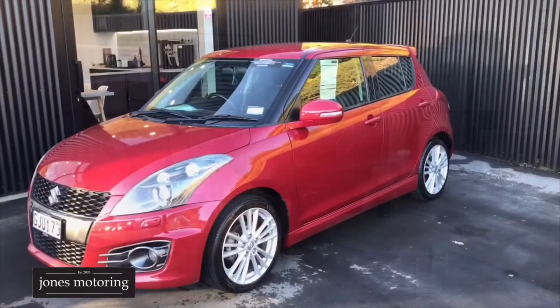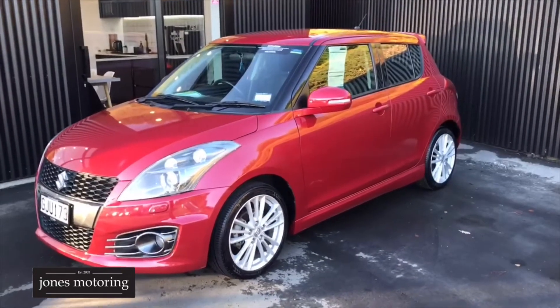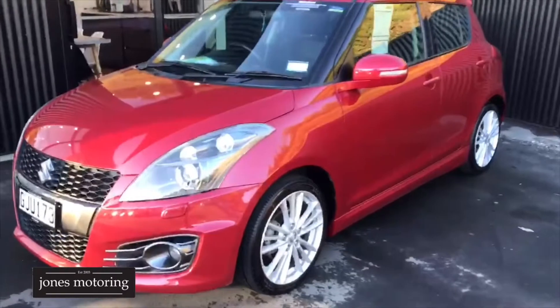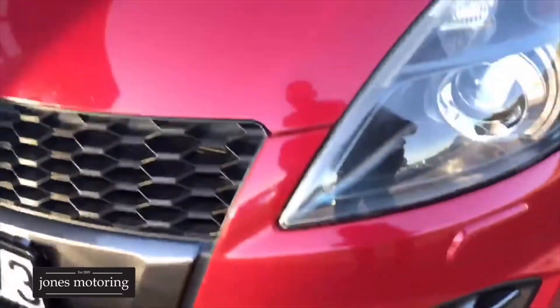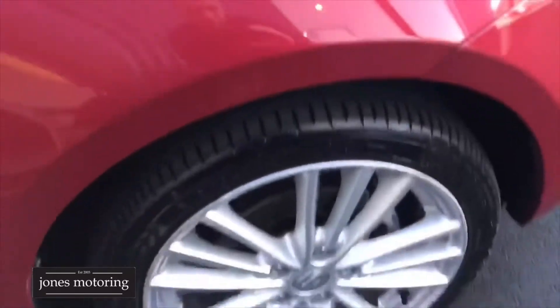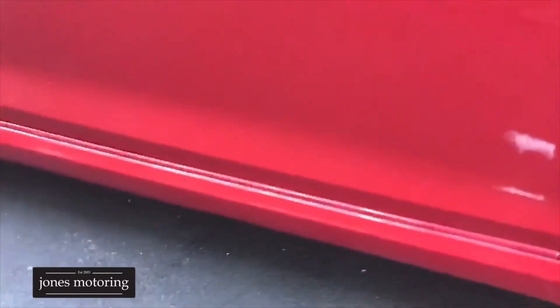Thanks very much. This tidy wee low-ownership New Zealand new Swift Sport has just arrived in, so we'll have a look around it and I think you'll be impressed. Apart from ever so slight stone chipping, which you're going to get on any car really in South Irons Road.